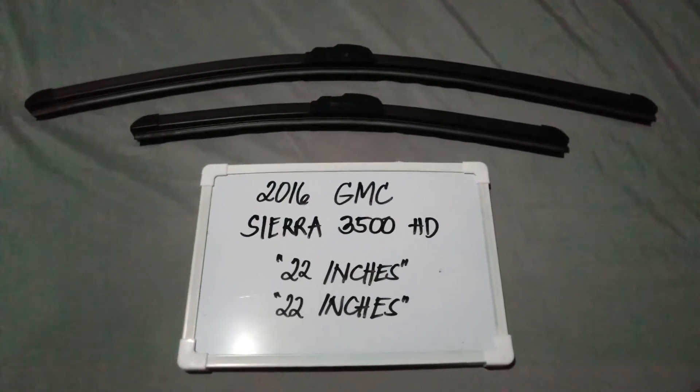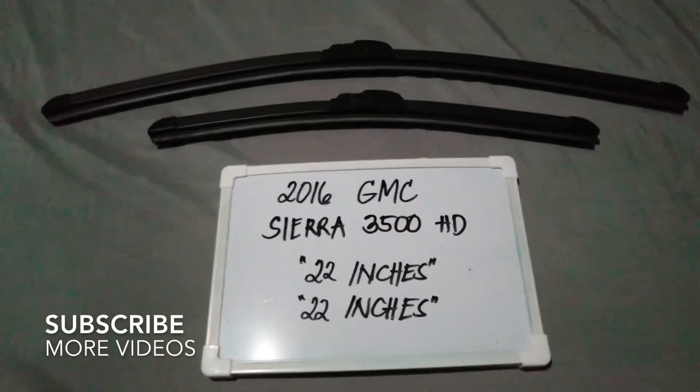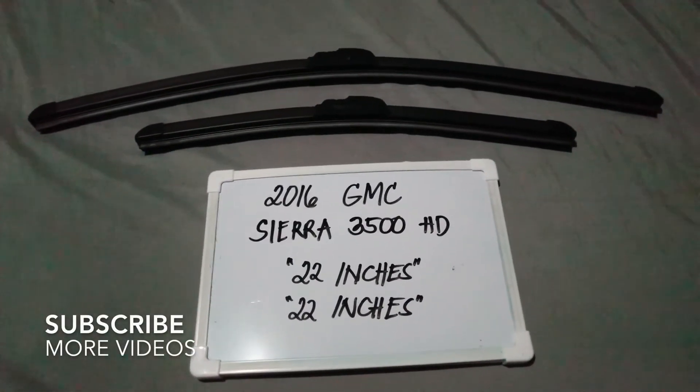Hello guys, welcome back. Today we are going to talk about the wiper blades for this 2016 GMC Sierra 3500 HD.